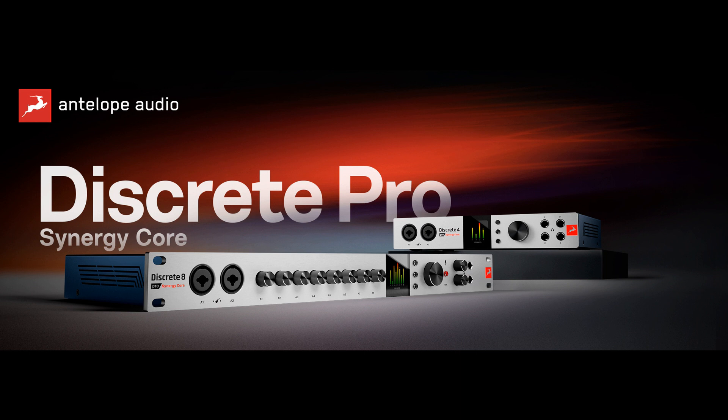With updated converters, blazing fast Thunderbolt 3 connectivity, and reimagined control capabilities featuring the ultra-powerful virtual patch bay known from studio staples like Orion Studio and Galaxy 32, the new Discrete 8 Pro Synergy Core and Discrete 4 Pro Synergy Core give producers, studio owners, bands, and recording engineers the powerful tools they need to create the sound they want.